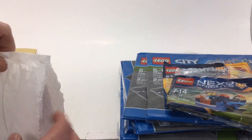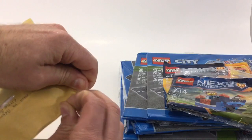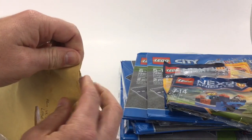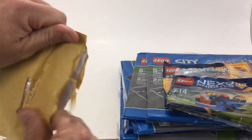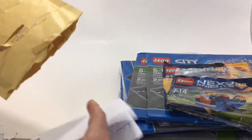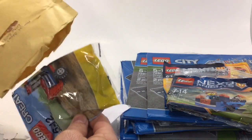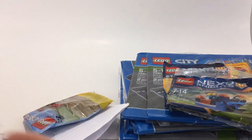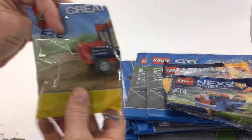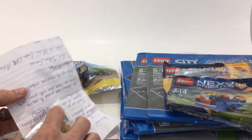Let's go ahead and get the UK Bricks package open. I appreciate them sending this all the way from the UK — I know shipping is not cheap coming that far. I probably should have made a dedicated video just for you guys, sorry about that. Awesome — they sent me a tractor polybag! I live on or near a farm, so got the tractor polybag, thank you very much.